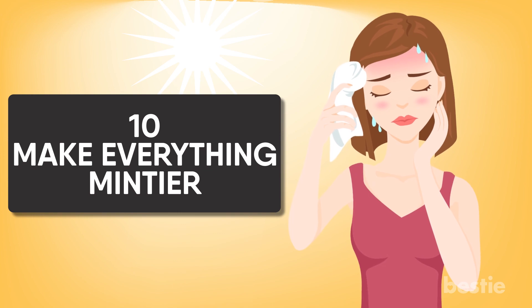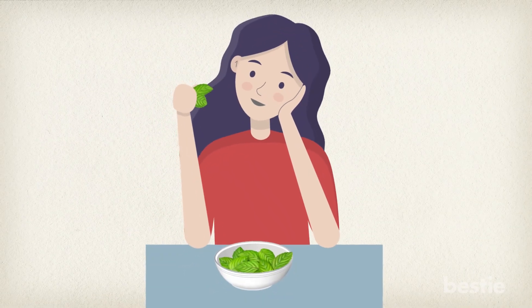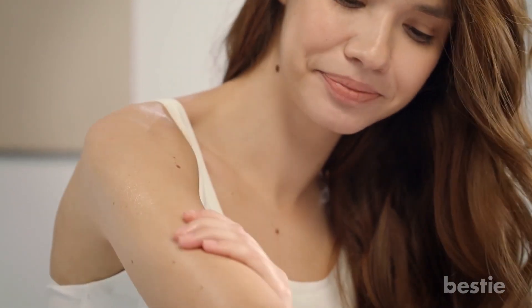Make everything mintier. Varieties of mint are capable of creating an illusion of feeling cool when it may be scorching hot. It's a good idea to eat mints after meals and get your hands on a mint-scented air freshener. You can also add mint leaves to your water and dab some peppermint essential oil on your body after a cold shower.